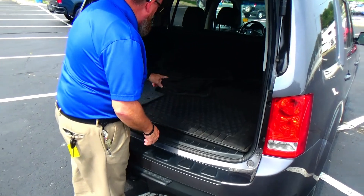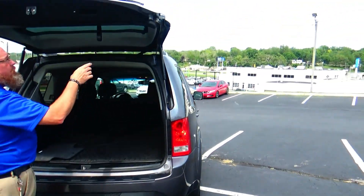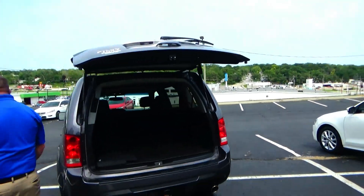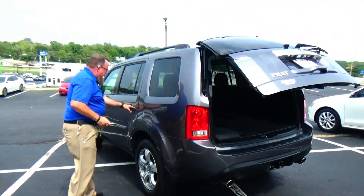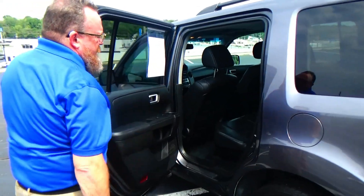It's got a receiver hitch, dual exhaust, backup camera, and a standard third row that doesn't look like it's been used much but it's there. Also includes all-season mats and cargo tray, additional storage, a crank-down spare tire, and a power outlet in the back.